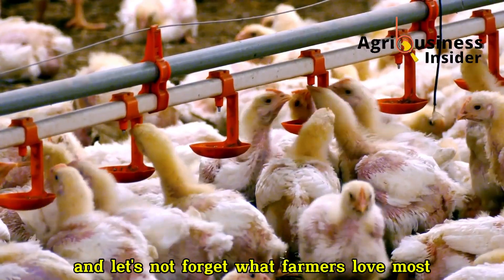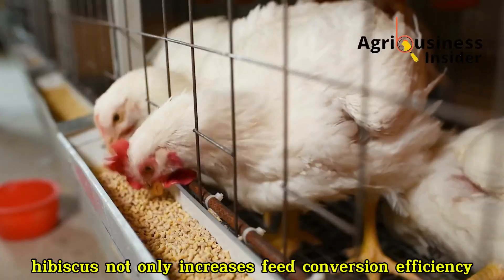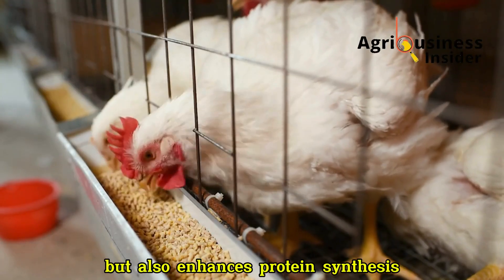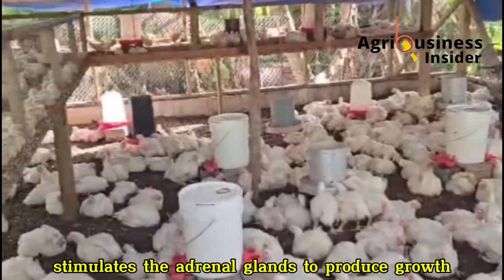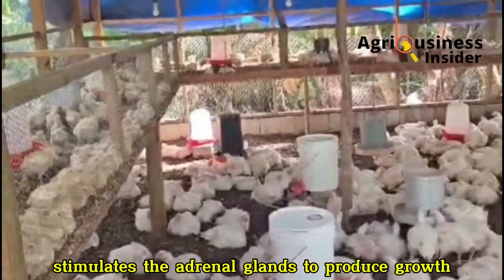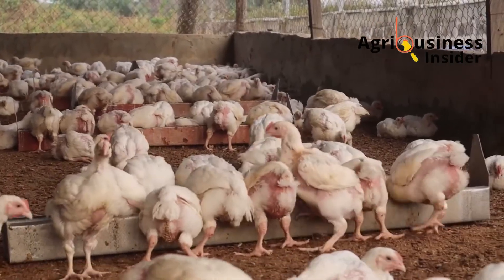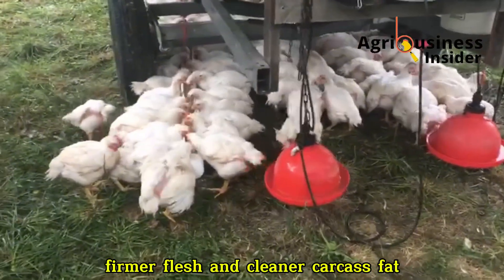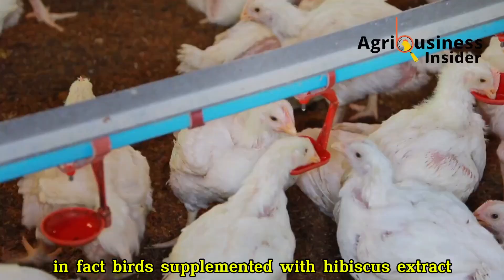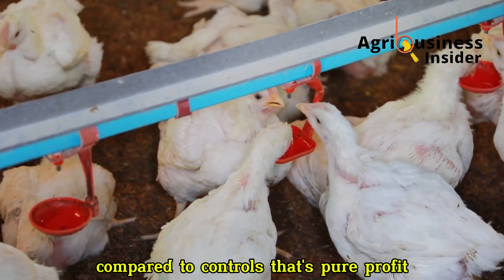And let's not forget what farmers love most — weight gain and carcass quality. Hibiscus not only increases feed conversion efficiency but also enhances protein synthesis. Vitamin C in hibiscus stimulates the adrenal glands to produce growth-related hormones, leading to faster tissue development. The result? More breast muscle, firmer flesh and cleaner carcass fat. In fact, birds supplemented with hibiscus extract have been shown to have up to 12% higher breast yield compared to controls. That's pure profit.